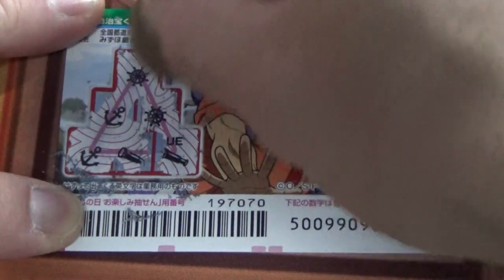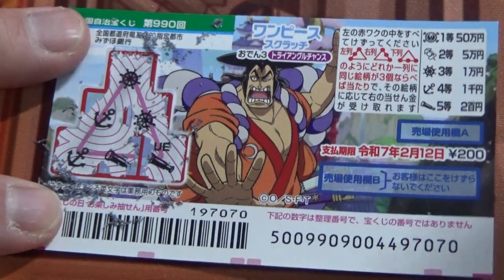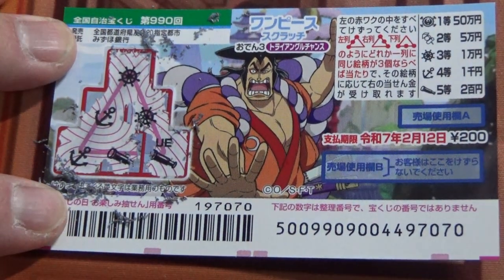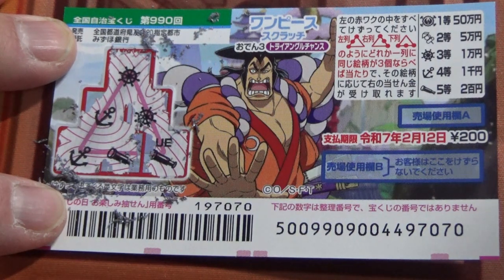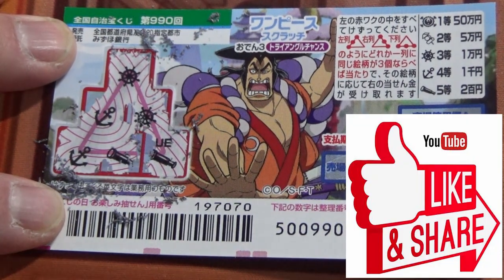Going this way — two anchors and a steering wheel. I completely lost. So now you know how to play the One Piece scratch game 990. Thanks for watching — like and subscribe to my channel!